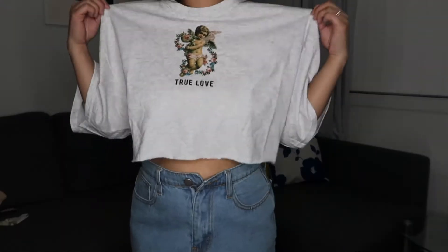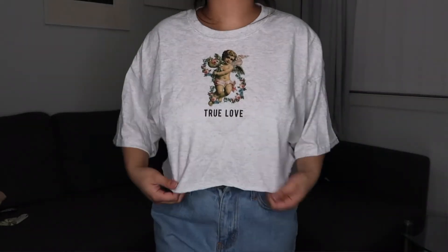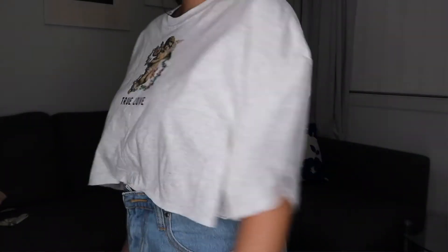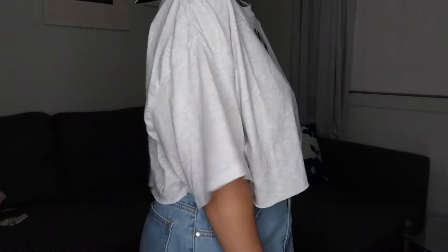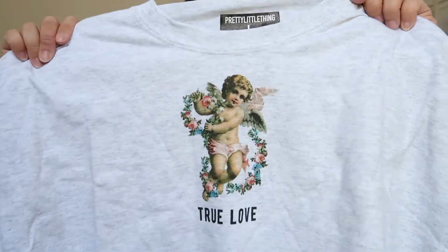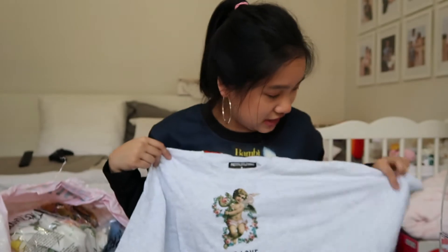This next item is the true love slogan crop t-shirt in gray, and it is a size large — just because I do have mummy tummy, so I don't really want to show my stretch marks. A large will cover it, and just putting it up against me I'm pretty sure it would. It's just this really cute print — look how cute that is, it says 'true love.' It's like a little cupid cherub angel thing. I love tees.